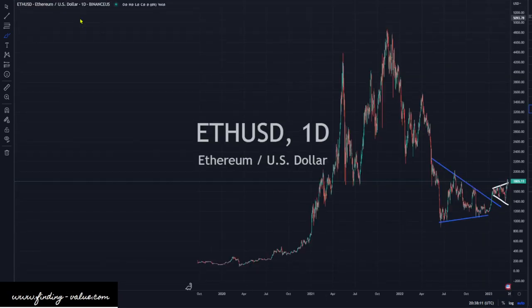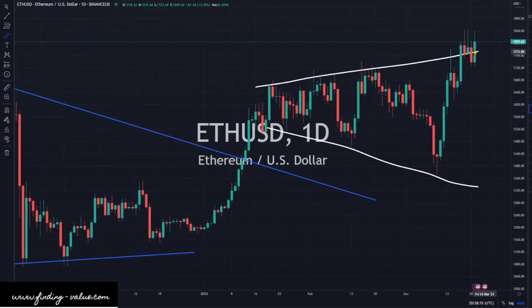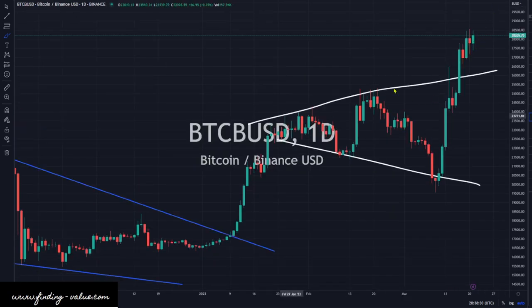Ethereum is moving higher today, up 3.85%, looking quite strong. We're still getting selling pressure — wicks at the top every time we get to this line — but we had a pretty strong day. Bitcoin also had a strong day, broken out and moving higher. That also looks really good.